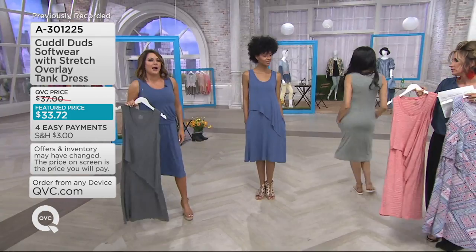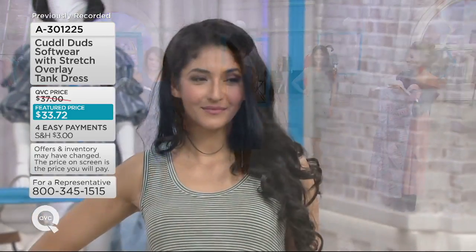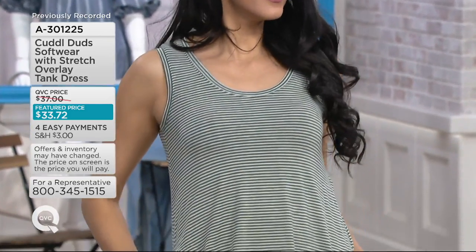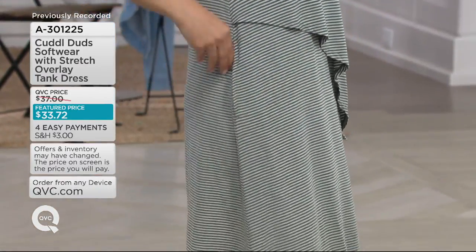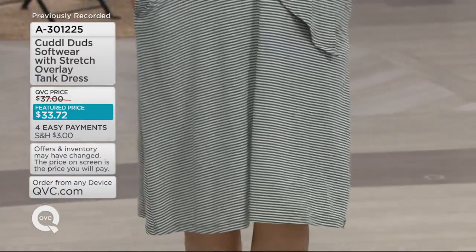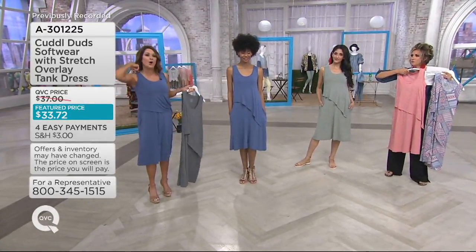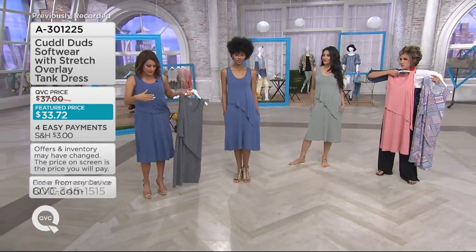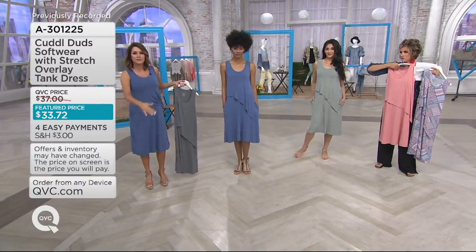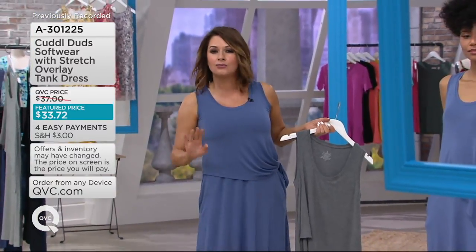Such a cute little dress. Whereas tank dresses this time of year are just typically one tank top elongated into a dress — kind of boring — this little overlay, this layered thing, it's a tummy disguiser. I love the scoop neck because it's the perfect scoop neck. It's not too deep, totally bra-friendly. Tummy disguiser to the knee. Great, awesome length.